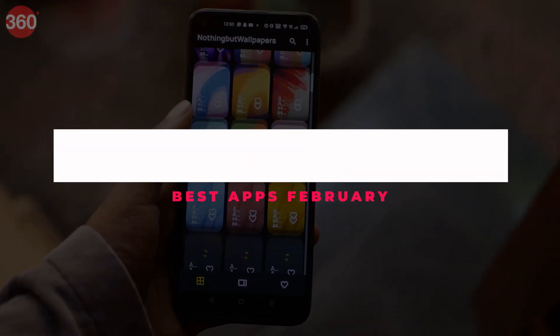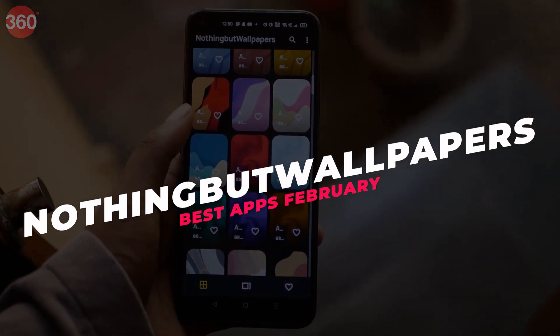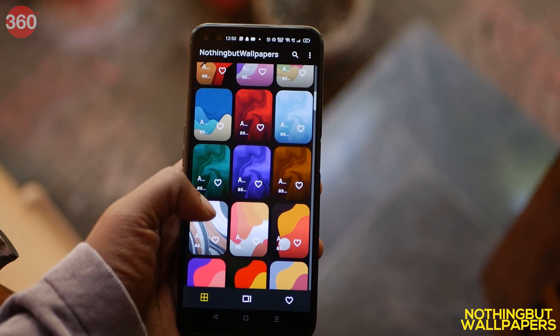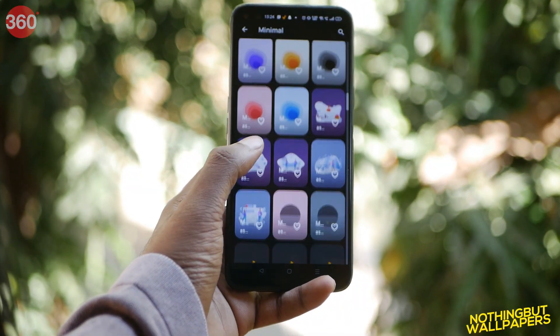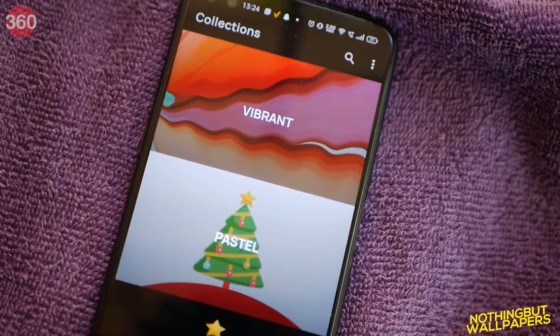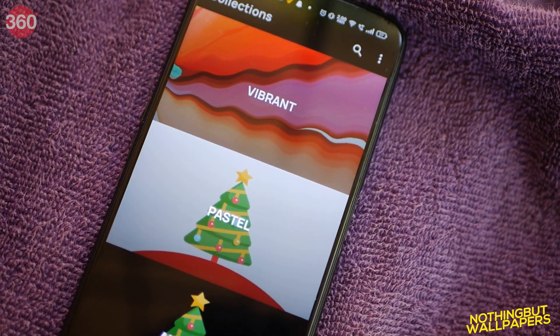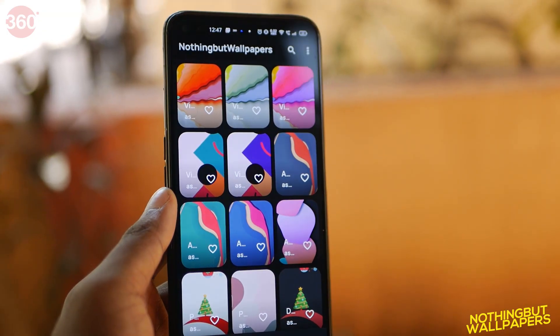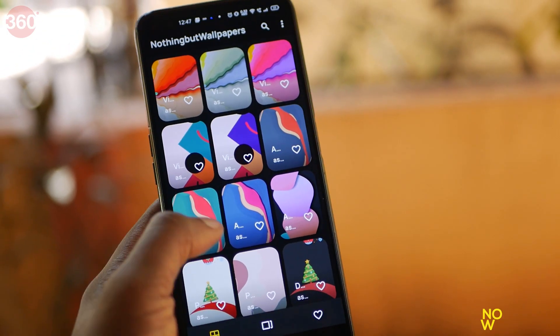Nothing But Wallpapers is another wallpaper app that makes it onto our list. We love customizing our devices. This app has an adequate number of wallpapers to choose from that might fit your style. You can choose from the categories listed here ranging from abstract and pastels to amoled. The wallpapers are minimal and it is very easy to apply.